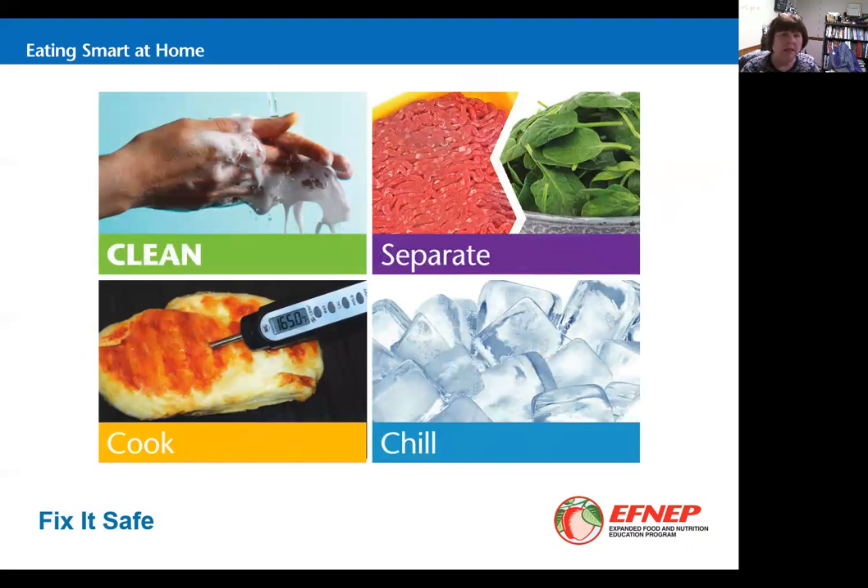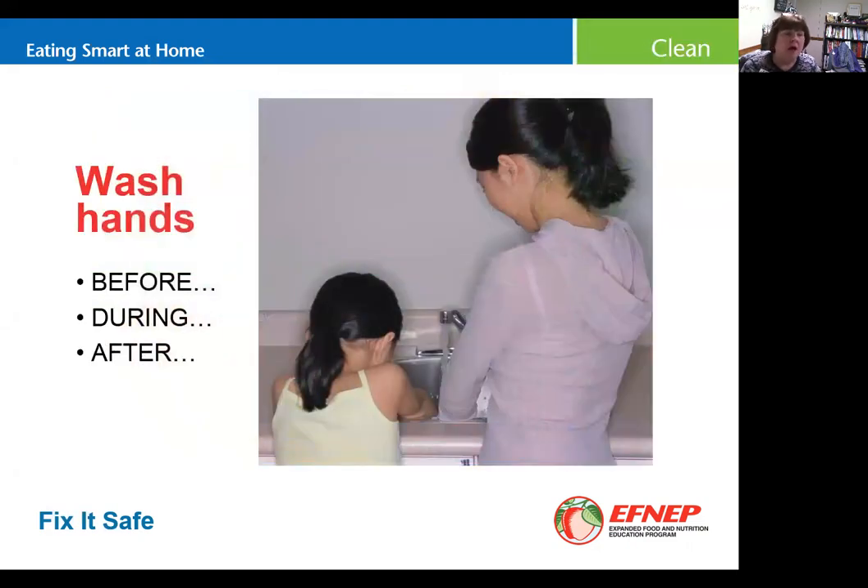Let's talk about cleaning, starting with washing hands. Washing hands can prevent a number of illnesses — not only foodborne illnesses but respiratory illnesses as well. Anytime you're getting ready to prepare or handle food, you need to wash your hands. When you change tasks during food preparation — say you've been mixing meatloaf with raw hamburger on your hands — you need to wash before you make the salad. Also wash after using the restroom, playing with your pet, or anytime your hands have been contaminated.